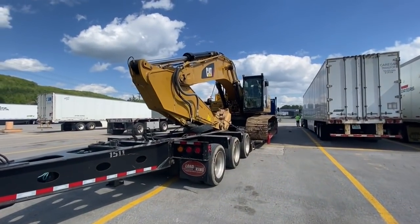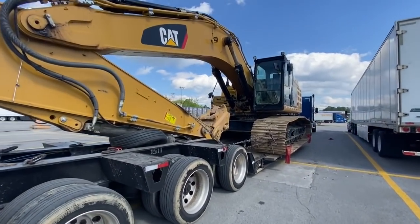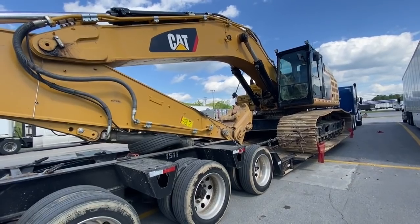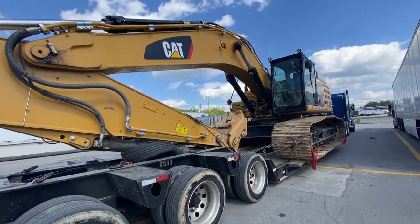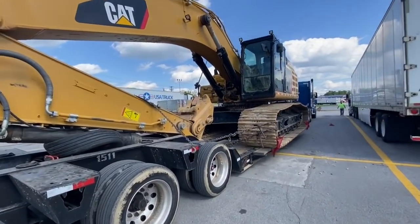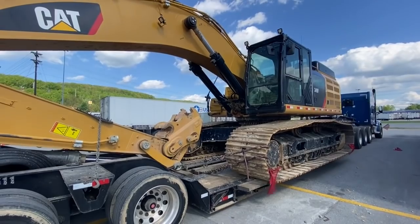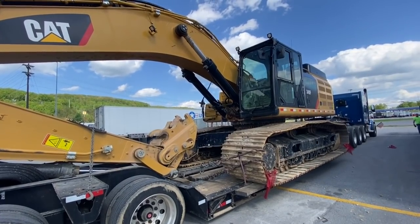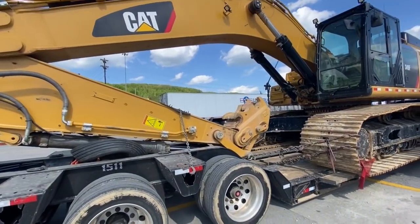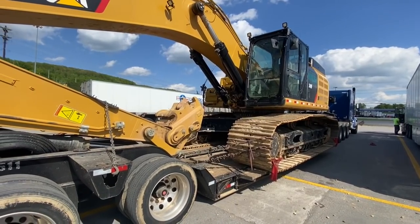Of course, it's hard to beat the Cat excavator. The 349 is very, very popular — or becoming popular. I guess it replaced the 345. As this machine sits, no bucket, no counterweight, they weigh about 89,000. Bucket and counterweight, they range from 107,000 to 114,000. You've got to have two trucks if you don't move it with the counterweight and bucket, so I don't know how that prices out differently.